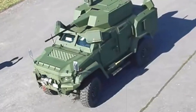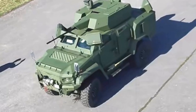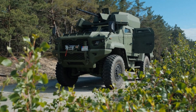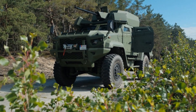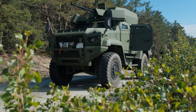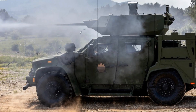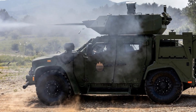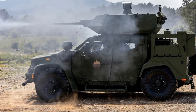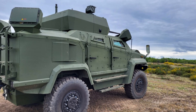Built for speed, firepower, and precision detection, the Wolf-25AD is part of a new generation of mobile counter-unmanned aerial systems (CUAS). Unlike older stationary anti-air platforms, it moves with mechanized units, creating a protective bubble against incoming threats while remaining resistant to electronic interference. With 360-degree coverage and the ability to engage while on the move, it provides short-range protection where conventional systems leave gaps.